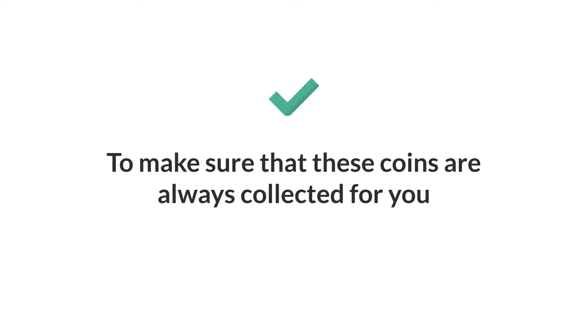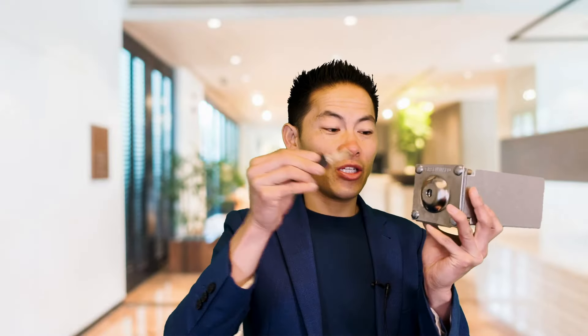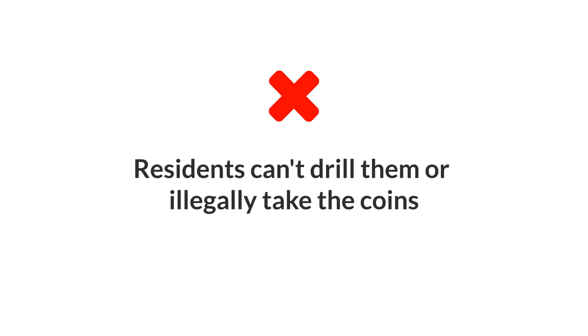Now, why is this really important? Because at the end of the day, we want to make sure that these coins are always collected for you, the landlord. There's an actual key, just like many locks, that makes sure it goes in and out. These coin boxes, as you can see, are built really thick and they're meant not to be drilled. That way, residents can't drill them, illegally take the coins, and have an issue.